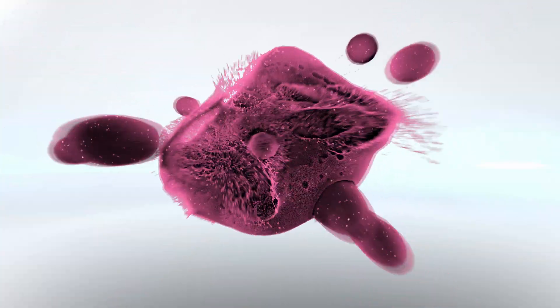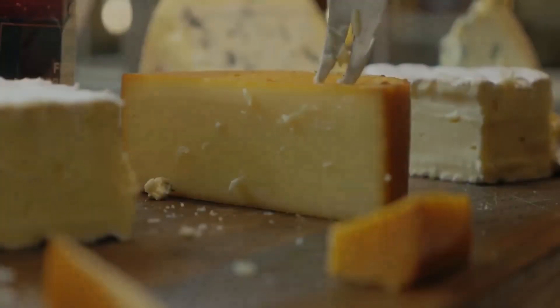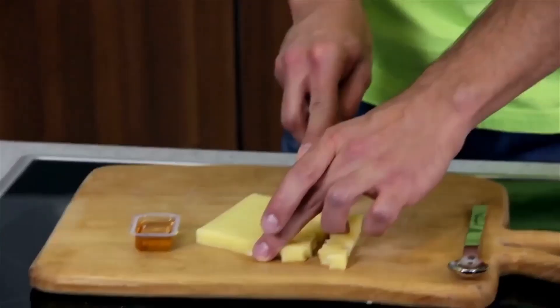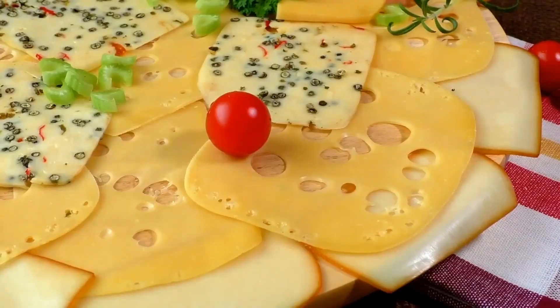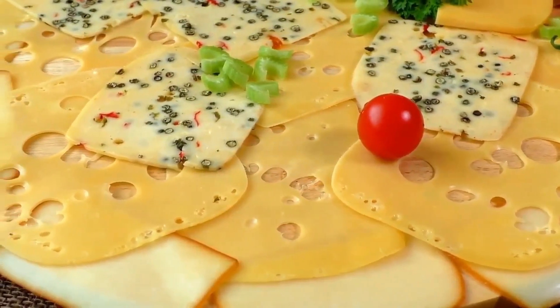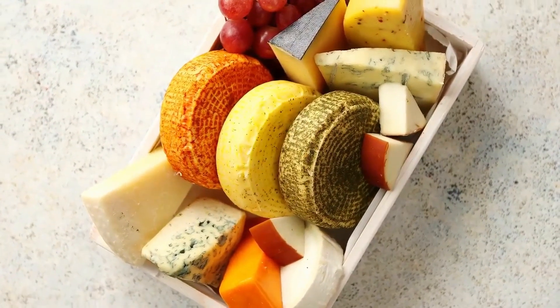Yes, you can have cheese on keto. Thanks to its high fat content and low carbs, cheese is basically the perfect keto food — high fat, moderate protein, and low carb. It can add flavor, variety, and new textures into your meals. The best varieties for keto-friendly cheese are high quality, grass-fed, and full fat.